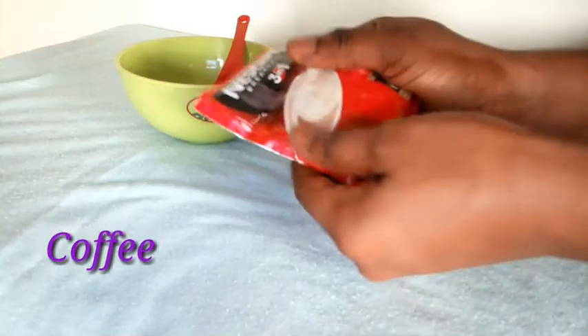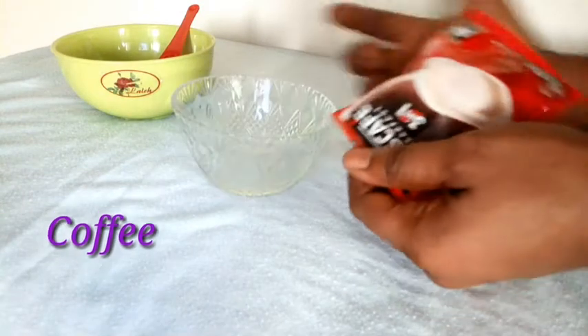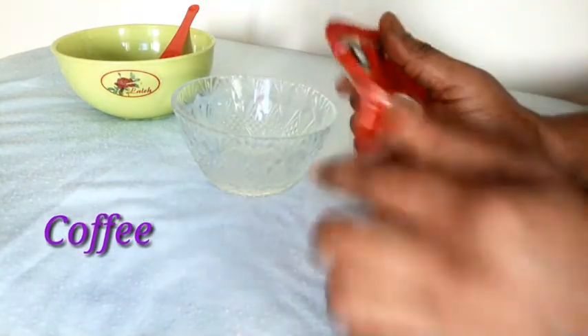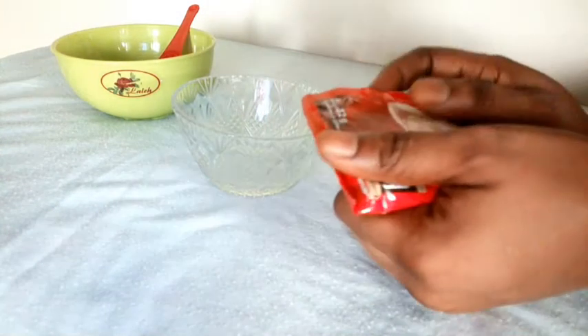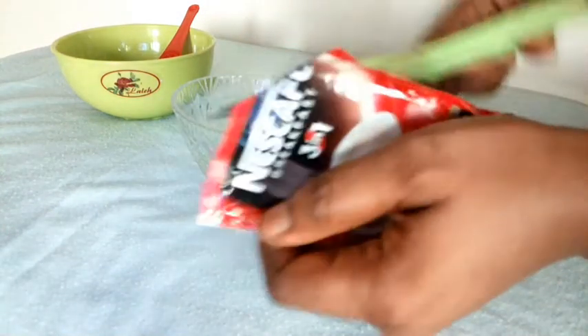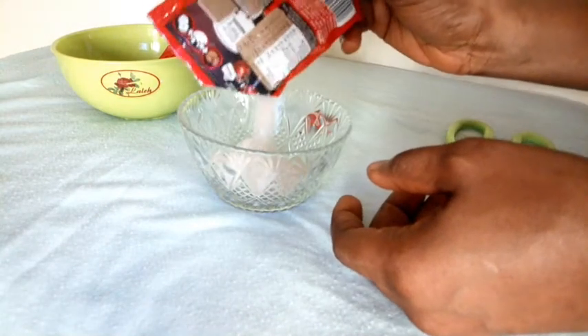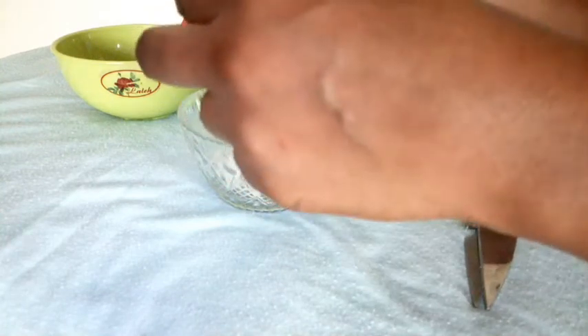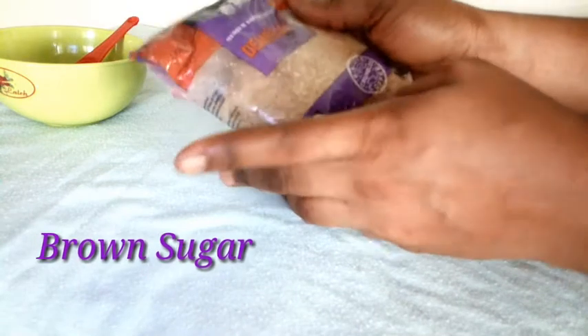So the first ingredient is coffee. Coffee is a natural exfoliant which can help get rid of dead skin cells. It can really help exfoliate those areas and smooth them. The caffeine present in coffee can help dilate blood vessels and reduce the appearance of cellulites. Next is brown sugar — brown sugar is also an exfoliator.